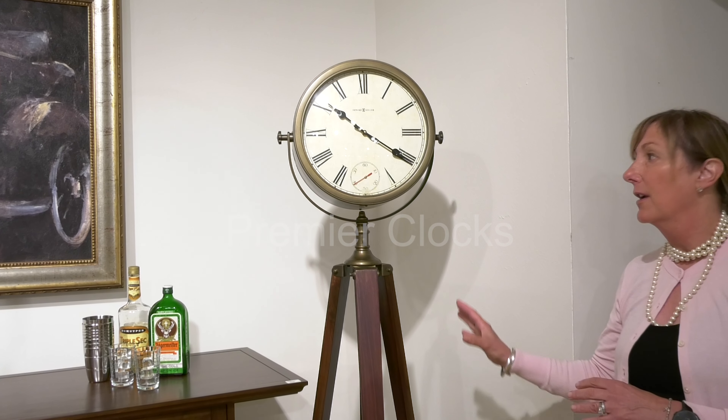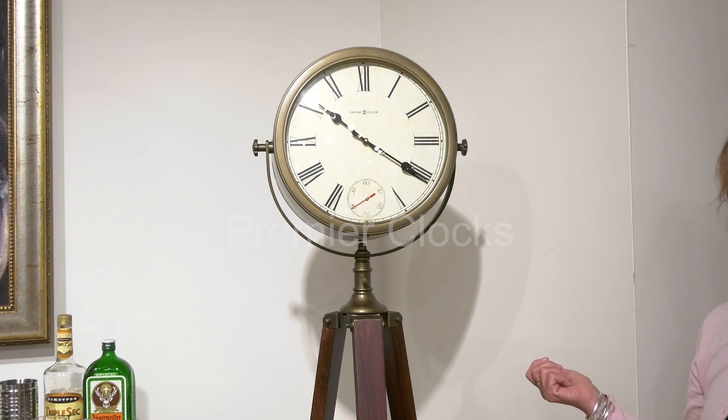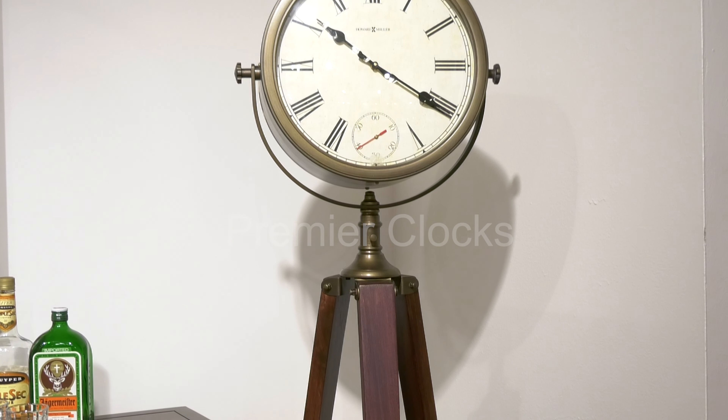Here we feature our Surveyor Floor Clock by Howard Miller. Beautiful tripod detailing, contemporary design, yet can also work within a traditional home.